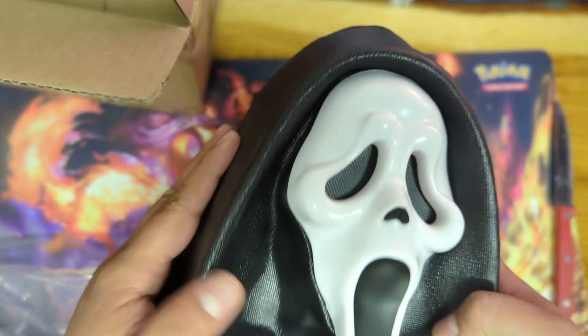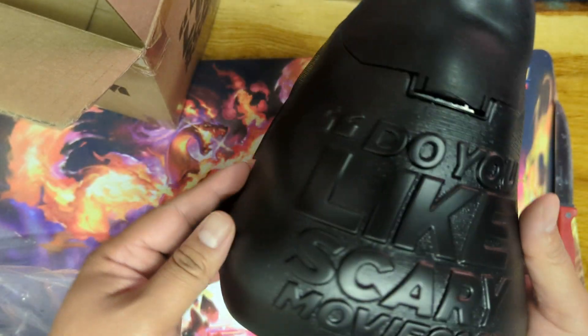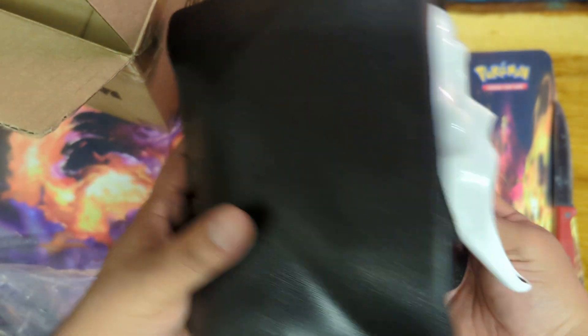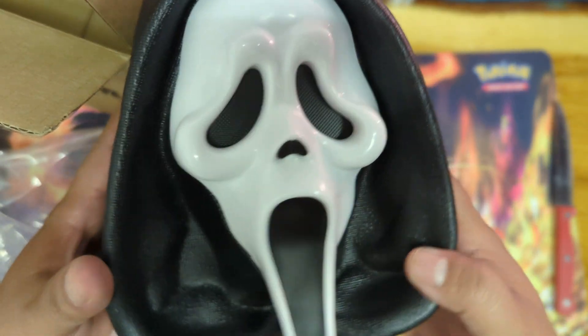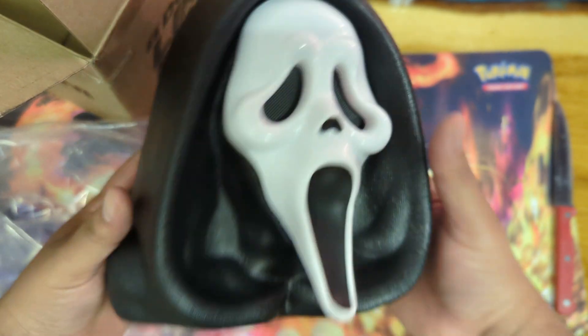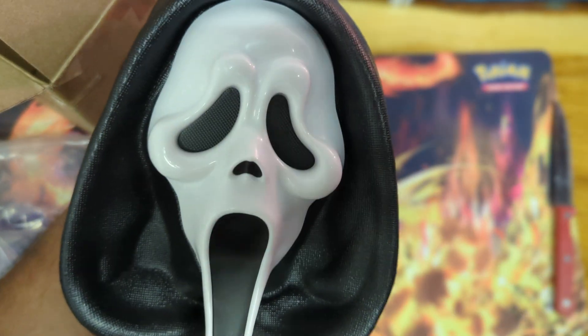I think it might still be in stock — I'll leave a link in the description if it's still there. If not, I'll leave a link for the eBay listing I find. I'm not selling this one, this is mine. That is it for today, thank you very much, let me know what you think. This is another cool one to add to the collection — super cool, bye bye!